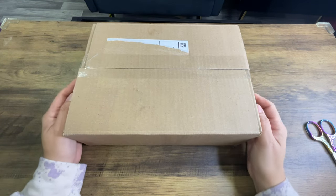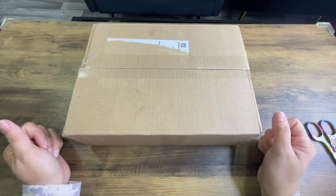Hello, hello, hello, my loves. Welcome back. Stacey here and I have a little unboxing for you all today.